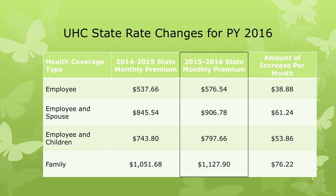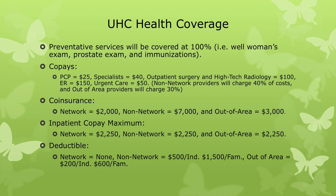UHC health coverage is pretty simple. Preventative services will be covered at 100 percent — this includes well woman's exams, prostate exams, immunizations, or anything classified as a preventative service. Co-pays are: PCP $25, specialists $40, except mental health care professionals which remain $25 for outpatient services, outpatient surgery and high-tech radiology $100, ER $150, urgent care $50. Non-network providers charge 40 percent of cost and out-of-area providers charge 30 percent. Co-insurance and inpatient co-pay maximums remain the same, and deductibles are only applicable for non-network and out-of-area services.